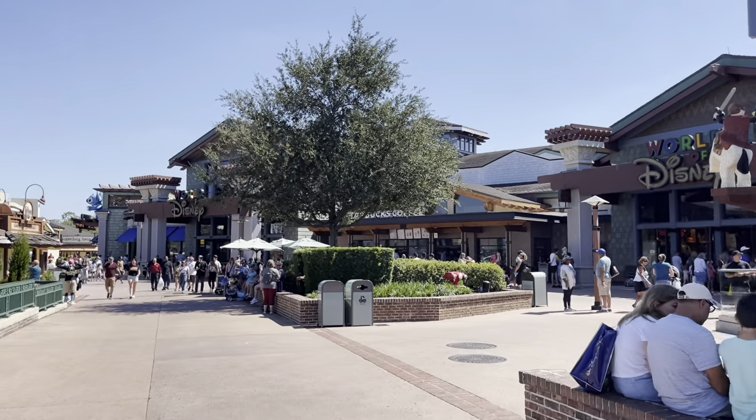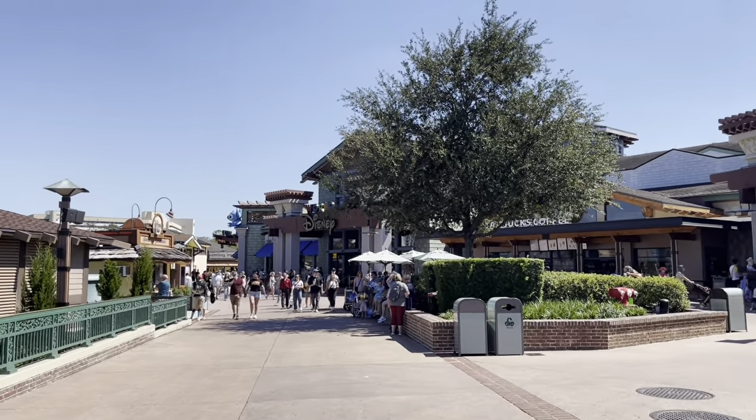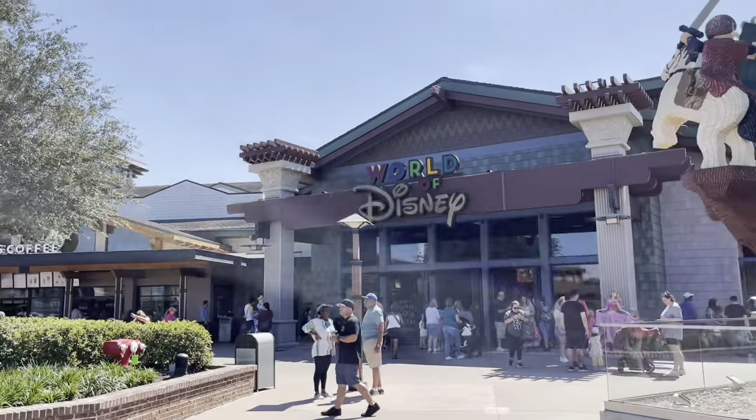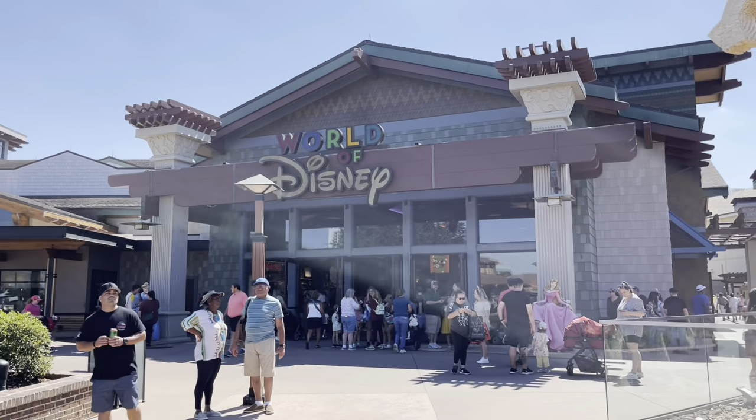That's everything they have in Disney Style, so let's go back by the World of Disney to see what else they have. There are quite a lot of people here at Disney Springs — I didn't expect it to be this crowded today. All right, we're going to head into the World of Disney right now.